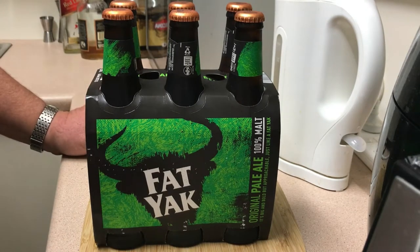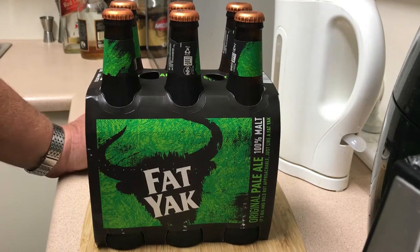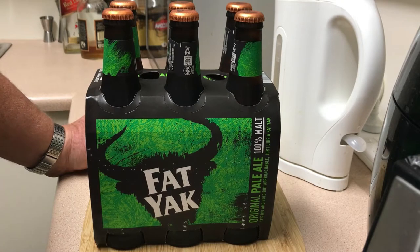Hi, I was walking through the bottle shop this week and I found this six pack of Fat Yak Pale Ale — original pale ale, 100% malt.